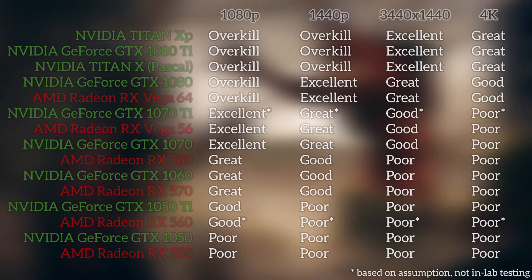To help give some perspective of where a card like the GTX 1070 Ti stands among the entire current crop of graphics cards, here's a handy chart. Since I haven't been able to put the GTX 1070 Ti through the usual gauntlet of tests, I can't quite confirm my suspicions on its overall performance quite yet. It could be that the 1070 Ti will match the overkill rating of the GTX 1080 and Vega 64 at 1080p, but for now I felt safer keeping it on par with the ratings I've applied to the original GTX 1070.